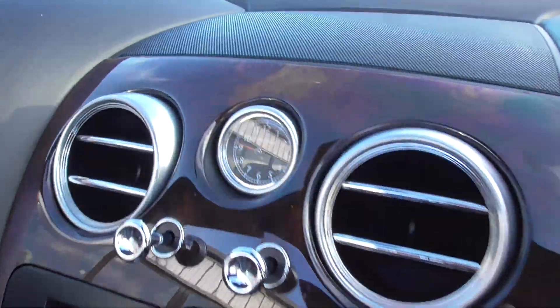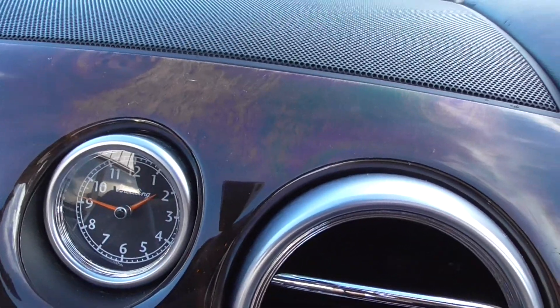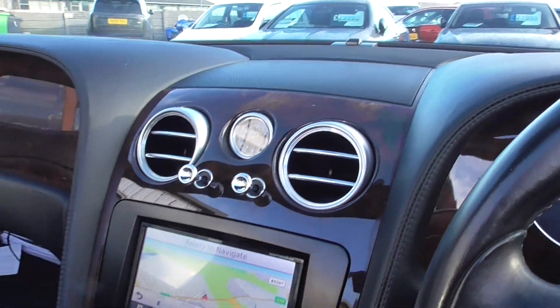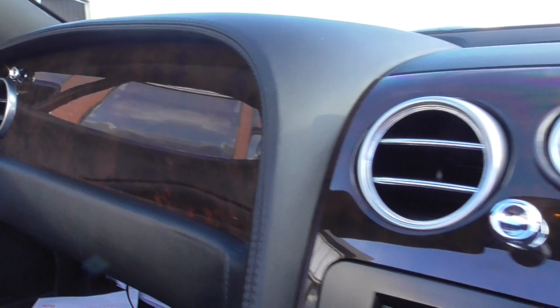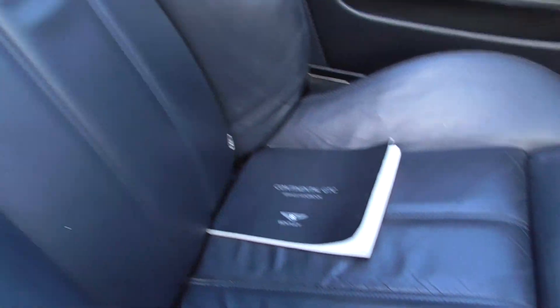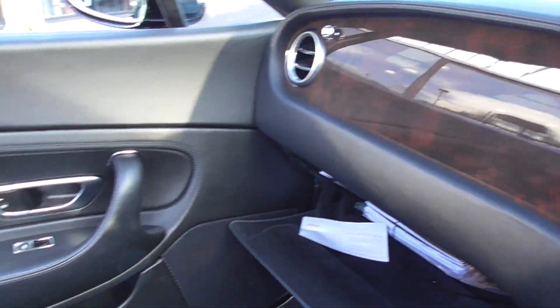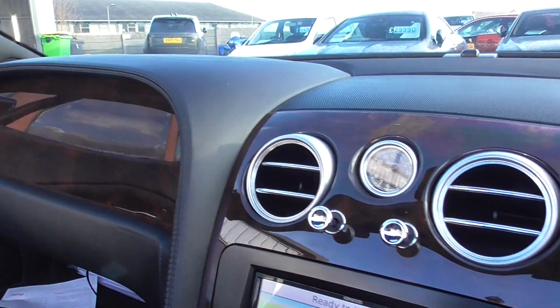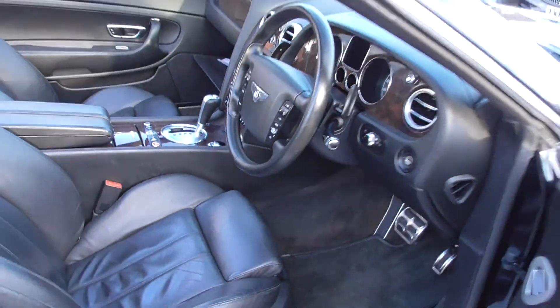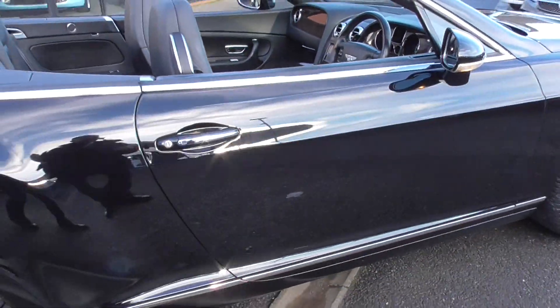Beautiful throughout. I love the Breitling clock in the middle — that's the real iconic Bentley touch. We've got the walnut detailing throughout as well. I don't smoke, and I can also tell this car has not been a smoker's car. Everything about it is in lovely order for the age of the car — I would be quite happy putting my private reg on that.